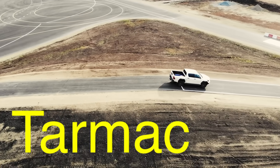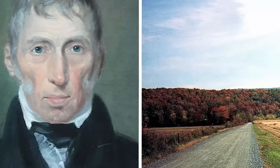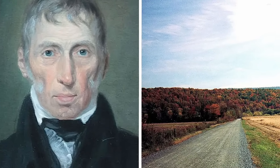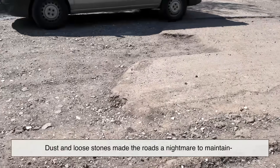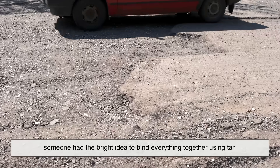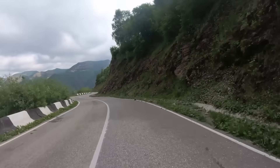Let's start with tarmac — the full name: Tarmacadam. That last part, Macadam, comes from John Loudon Macadam, the guy who revolutionized road building back in the 1800s. His idea? Layering crushed stones to create durable roads. But there was one problem: dust and loose stones made the roads a nightmare to maintain. So someone had the bright idea to bind everything together using tar. And just like that, Tarmac was born.